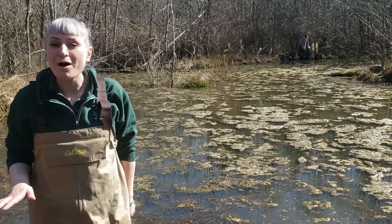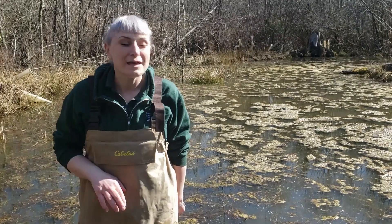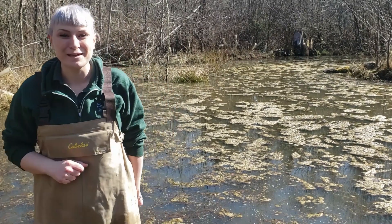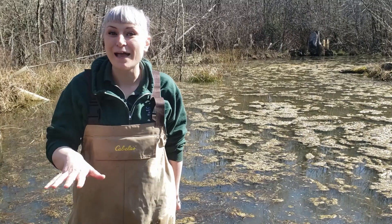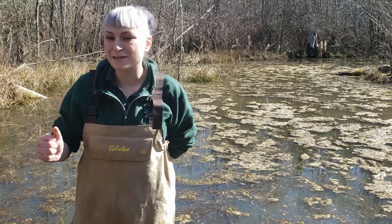Now we survey these ponds for egg masses every year. We share our findings with the Washington Department of Fish and Wildlife so they can learn more about amphibian populations and work to best protect the frogs, toads, newts, and salamanders of Washington State. As you listen carefully as we have a look for egg masses, you might even hear a Pacific chorus frog, also known as a Pacific tree frog, chorusing in the background.